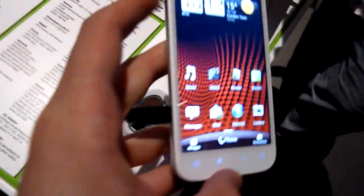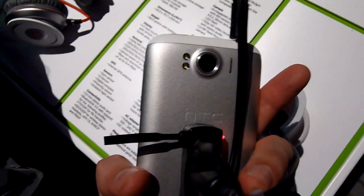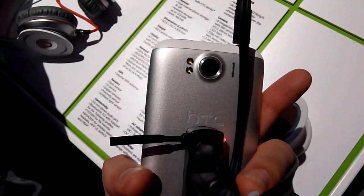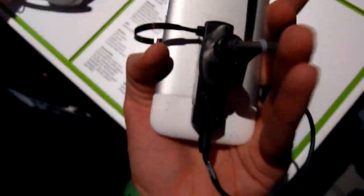To the right hand side is a volume rocker, while to the left hand side is a micro USB port. Flip the device around and you've got the same F2.2 camera as found on the MyTouch 4G Slide, a dual LED flash, as well as a loudspeaker.